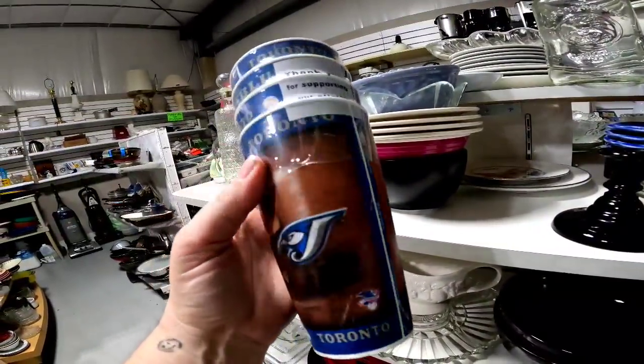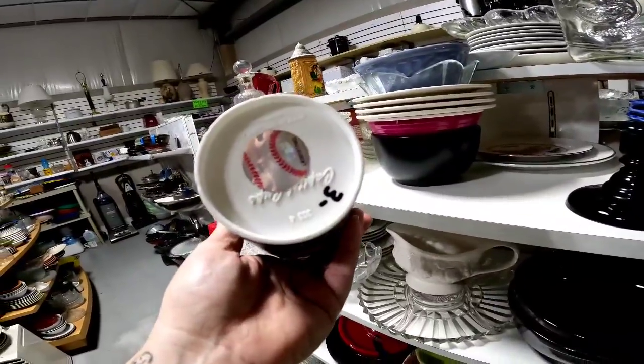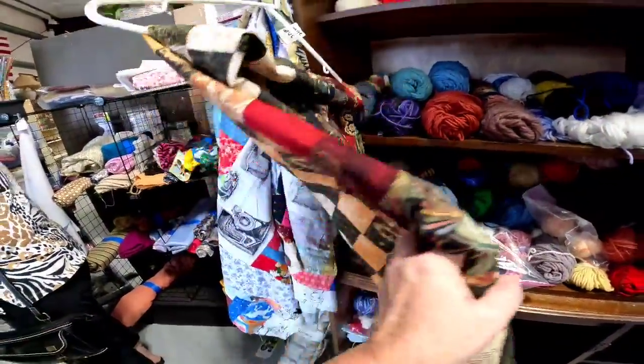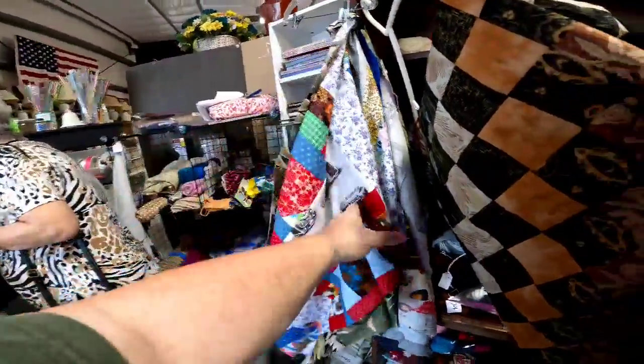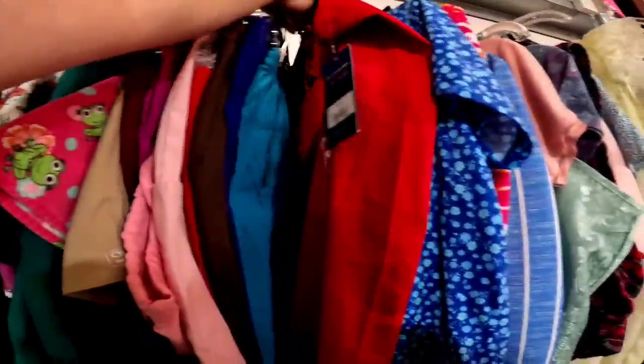And then these are some Toronto Blue Jays plastic cups — they are brand new. For three bucks I think they'll sell for about $15, and that is not too bad of a profit. Now these were quilt toppers — they were absolutely beautiful, but they were priced at $20 or $30, so I did leave those.